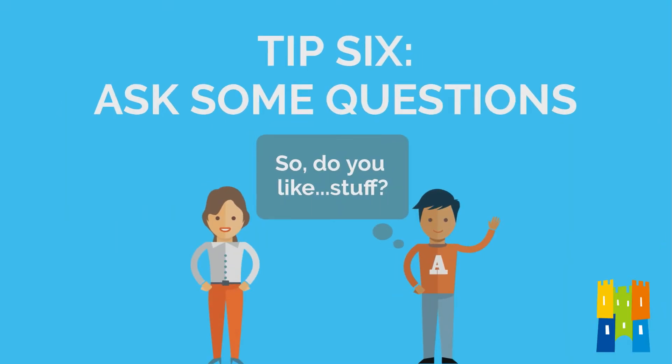Number six: ask some questions. Always, always, always ask at least three questions at the end of the interview. It really shows the interviewer that you care about the job and that you've given it some careful consideration. Think about what aspects of the job are important to you — you could ask about the working hours, the community, or the training. And if you can't think of any questions, you could ask the interviewer to expand on something you already know a little about.